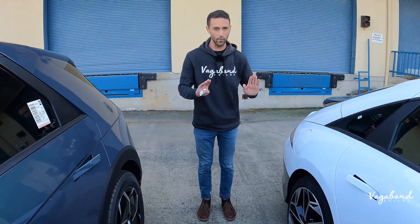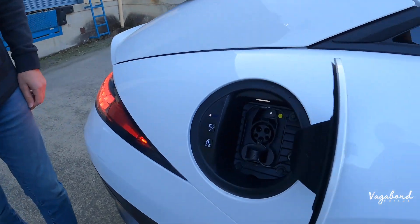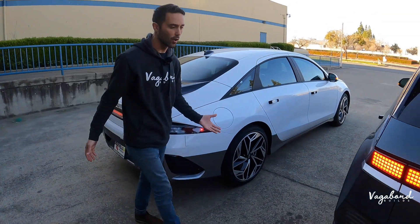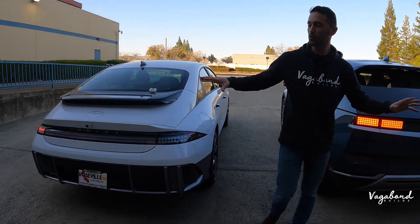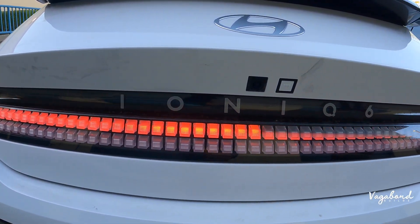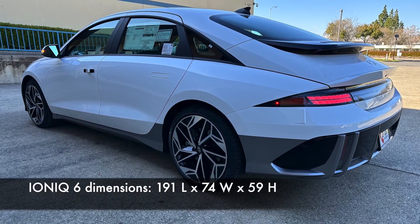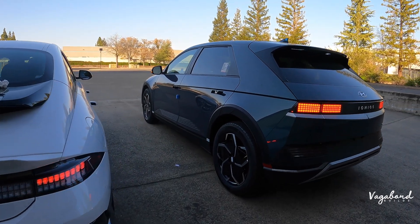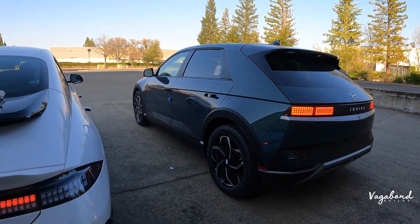Continuing over to the rear end — both the Ioniq 5 and Ioniq 6 trunks are automatic foldable, just press the button and it closes the lid. The length, width, and height on both cars are completely different. The Ioniq 6 is 191 inches long, 74 wide, and 59 inches tall with 5.6 inches of ground clearance. The Ioniq 5 is 182.5 inches long, 74 wide, and 63 inches tall with 6.1 inches of ground clearance — so the Ioniq 5 sits a bit higher off the road.